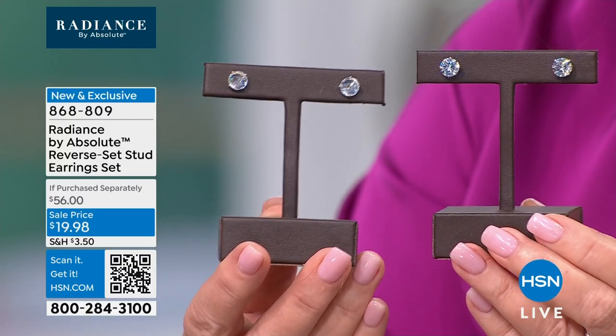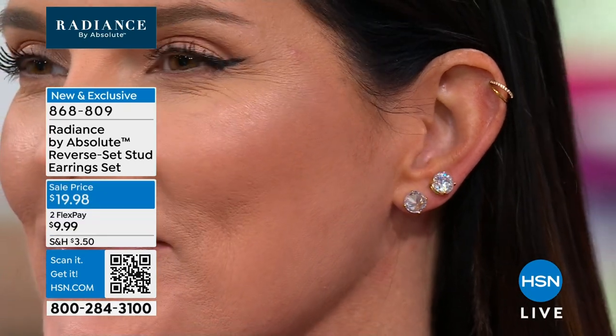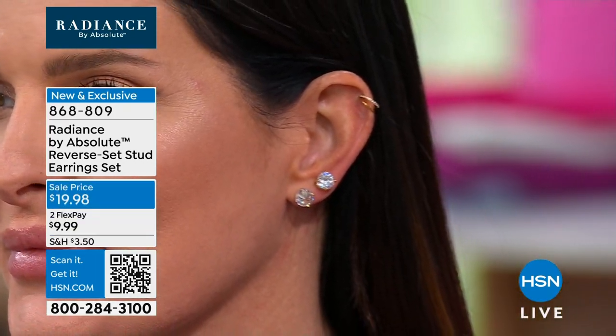Girls, this is four carat total diamond equivalent. We're looking at eight carats — that's a two-carat diamond size in each ear. You're getting both pairs for $19.98. If purchased separately, it would be $56. Oh, I love that — it's kind of rock and roll, kind of biker chick. A little edgy. Yes — I'm going to a concert.